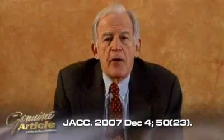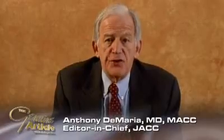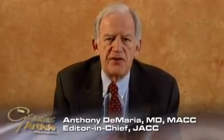Hello, I'm Tony DiMaria, and I'm the editor of JACC, the Journal of the American College of Cardiology. I'd like to introduce you to this initial segment of the Genuine Article. I'll be doing these pieces for CVN from time to time, and I intend to discuss some of the most exciting papers that we've published in JACC, as well as perhaps a thought or two that come from my editor's pages.